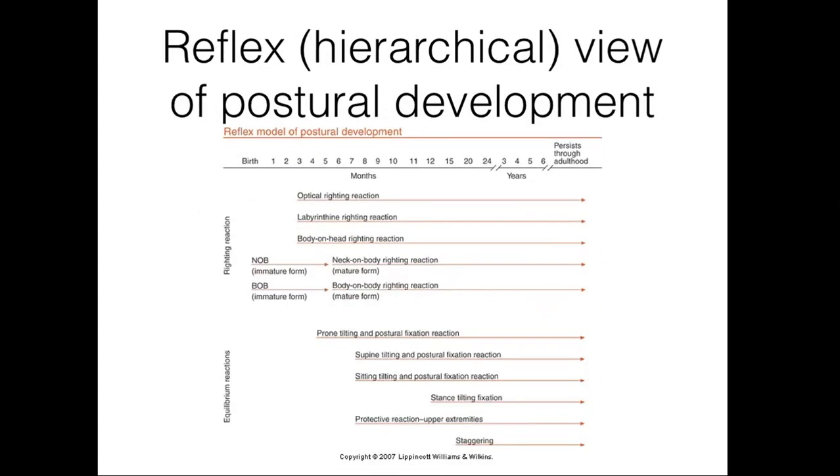The contemporary systems view of postural development differs from a more classic reflex hierarchical view. This view has its roots in neuromaturational theory and describes development of postural control as a series of righting, equilibrium, and protective reactions that emerge as the central nervous system matures. The role of reflexes and reactions in postural development is controversial, but many physical therapists assess postural reaction milestones to determine the maturity of the central nervous system and quantify postural control skills. So while postural control involves much more than just reflexes and CNS development, these postural control milestones are still something important for the physical therapist to understand.